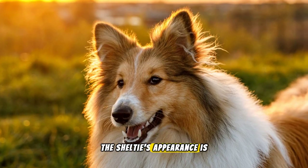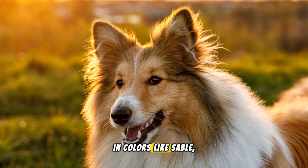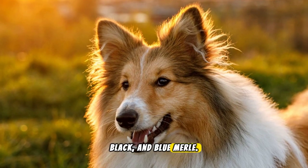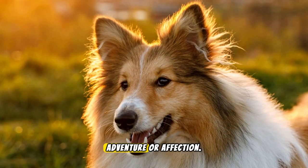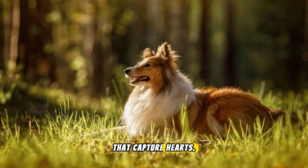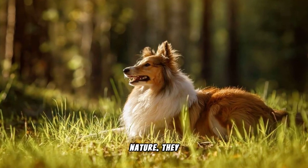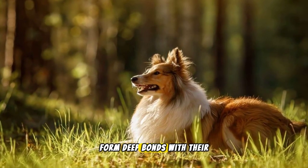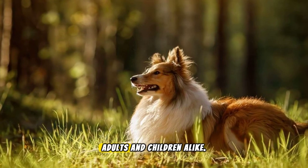The Sheltie's appearance is striking, with a long, luxurious coat that comes in colours like sable, black and blue merle. Their expressive eyes and alert ears make them appear always ready for adventure or affection. But it's not just their looks that capture hearts. Shelties are known for their gentle and sweet nature. They form deep bonds with their families, making them excellent companions for both adults and children alike.